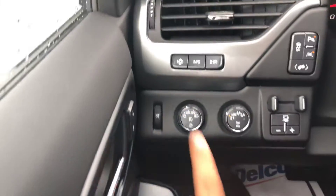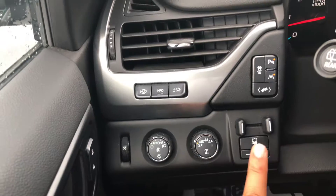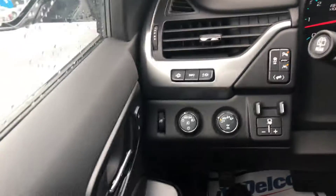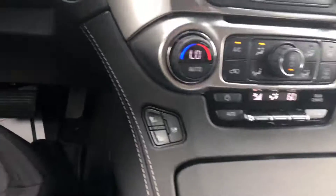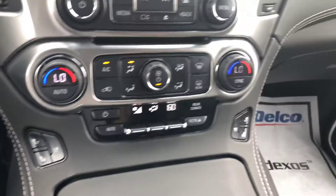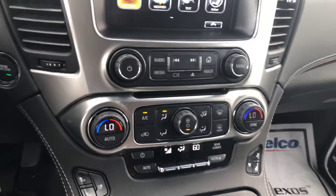This vehicle does come with the heads-up display, fully automatic lights, four-wheel drive, and integrated trailer brakes. Forward collision alert, heated steering wheel, and these front seats are heated and ventilated. You do have dual zone climate control, so you and your passengers can both control your temperature. It also has the wireless charging pad as well as the sunroof.